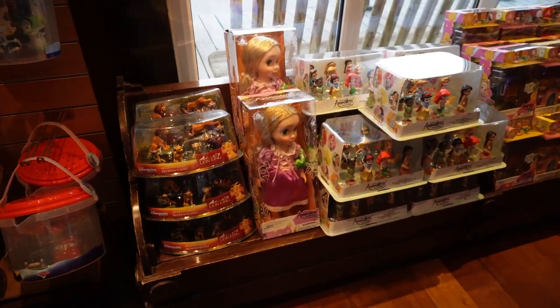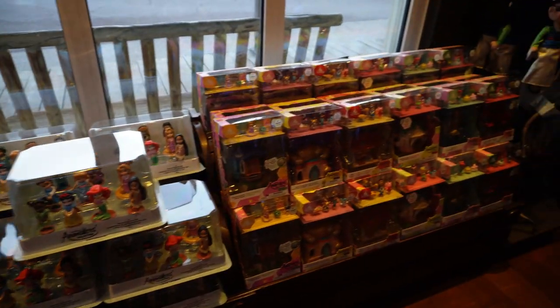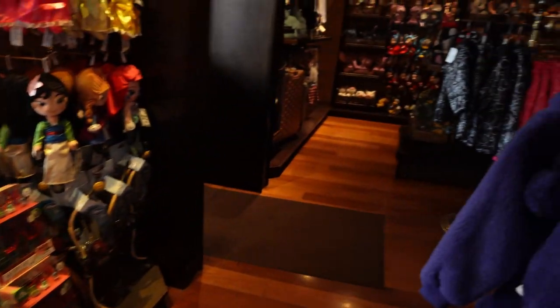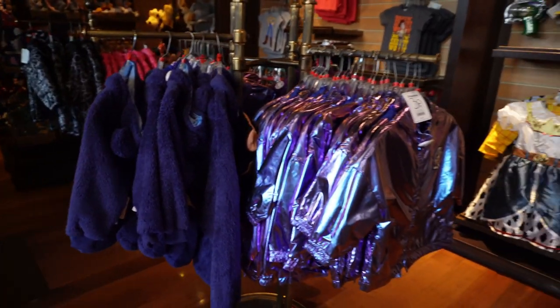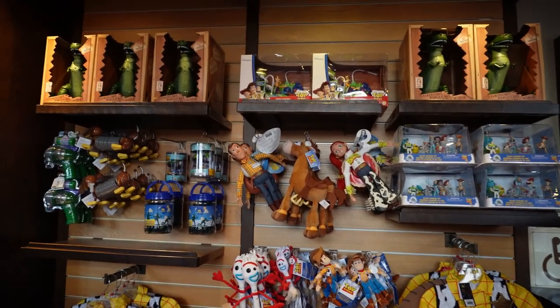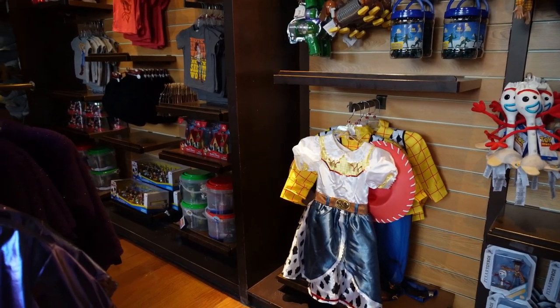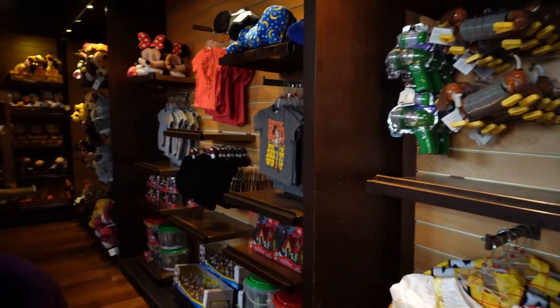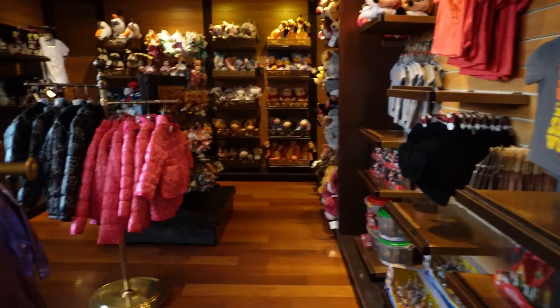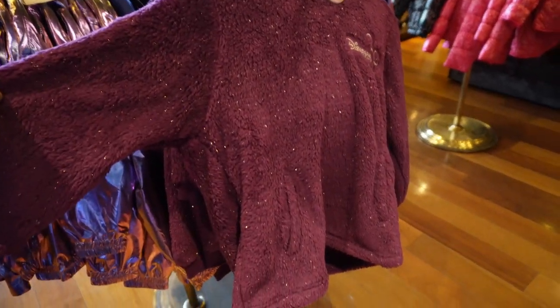They had loads of dolls and little scenes with action figures — princesses, cars, and all sorts of options. They had such cute clothes for the kids: Woody outfits, Jesse outfits, loads and loads of Toy Story merchandise obviously because we're staying at the Hotel Cheyenne, and loads of cute kids clothing which I've never seen before.